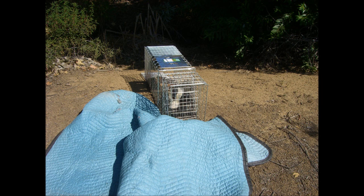Going on YouTube, I found out you cover the cage with a blanket to calm the skunk down. I then carried him to another area in his territory and released him.